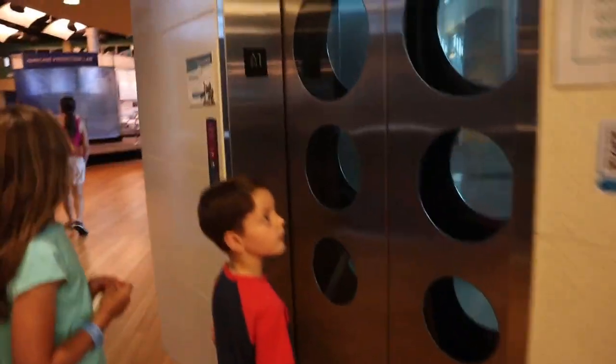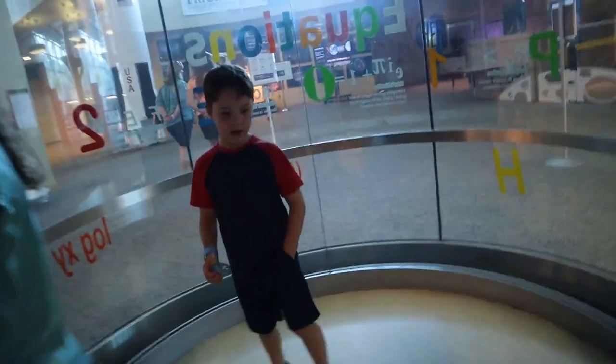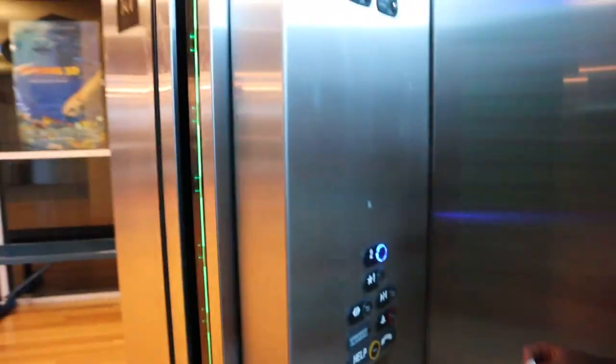Oh, this is cool. Let's go. Come on Beckett, let's go ride the elevator. Look, it's got circle doors. Go on in, come on in. Press two. It's fancy.